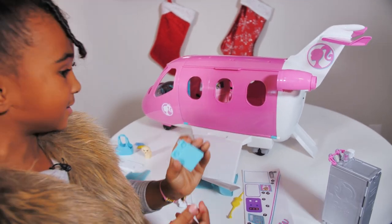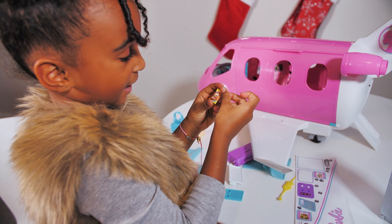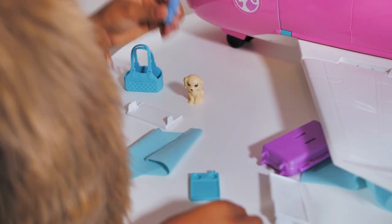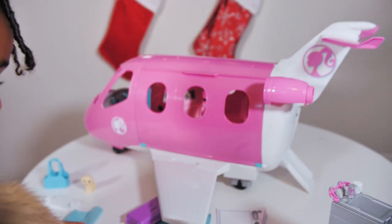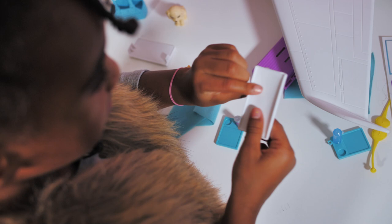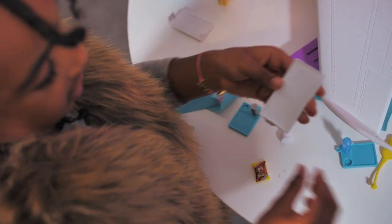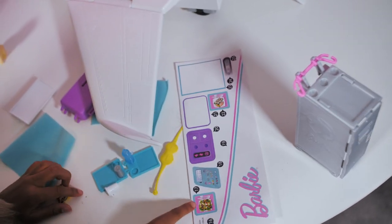Little trays, guys. And these little chips. And some water, of course. Put that right there. It's so cool. Look, we can pick — I think this is the tray to go inside. Then this is the food, look.